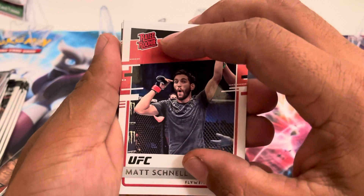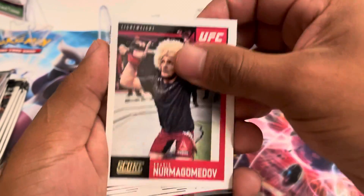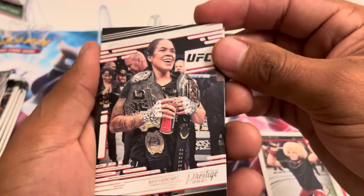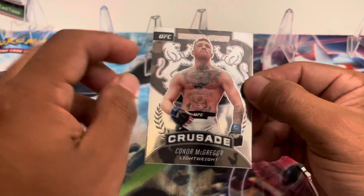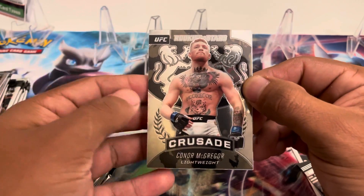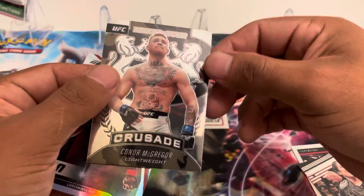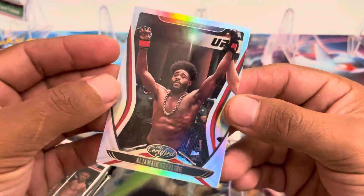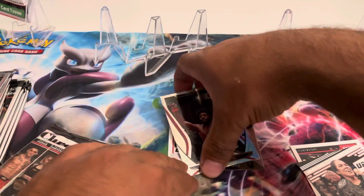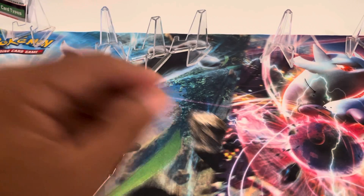Here's a rated rookie — flyweight, so we're gonna put the rookies to the side. Another Khabib, Amanda Nunes prestige — she just lost one. Conor McGregor crusade, so they have red, blue, and gold ones — the numbered ones are worth money, this one's just a basic. And then Aljamain Sterling — the guy who won the belt by disqualification when he got kneed in the head. We only got one rookie in that one.